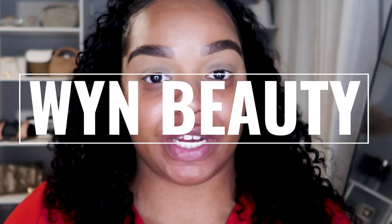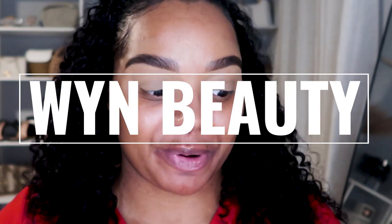Okay y'all, so we are here and y'all know what we're here for. We're here to discuss Wynn Beauty, which is Serena Williams' new makeup brand.